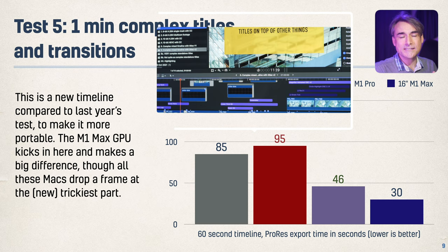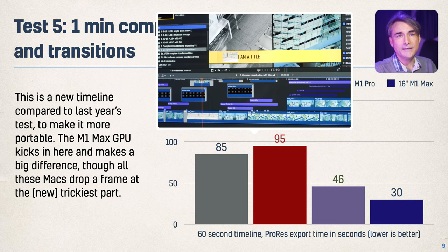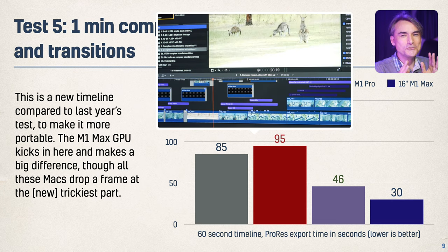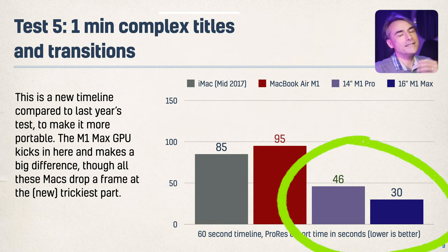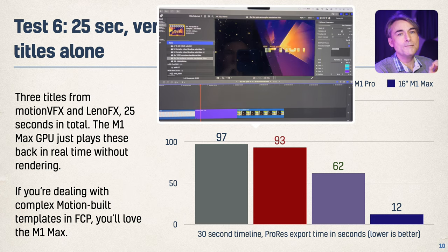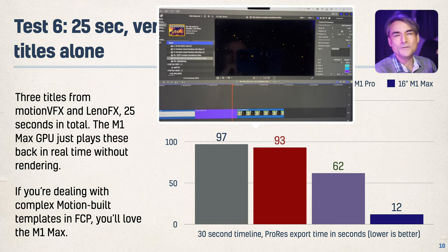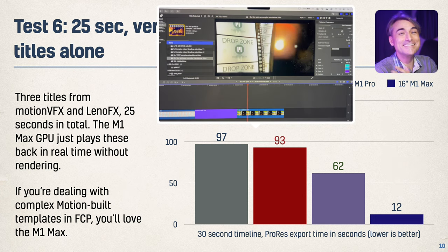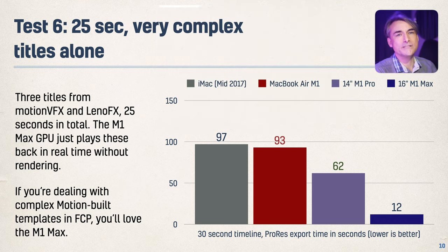If you're going to complex titles and transitions — lots of effects, lots of transitions — all of these machines will drop a frame at a very complex part, but the new machines do much better, and the Max does much better than the M1 Pro. For complex titles, get the M1 Max if you can. When you make those titles very, very complex, comparing really complex titles from Motion VFX and Leno FX, the new machines still win but the M1 Max totally crushes it — without rendering, the Max just plays this stuff completely smoothly. M1 Max for complex titles is absolutely the winner.